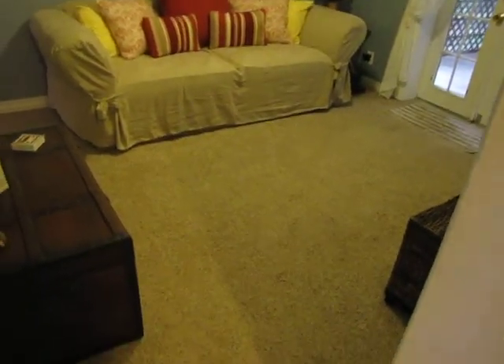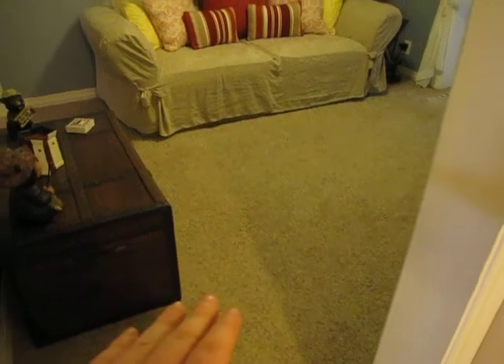Carpet in here is just a couple years old, and there is hardwood underneath this flooring as well. Updated six-panel doors throughout the first floor here. Huge coat closet right here.